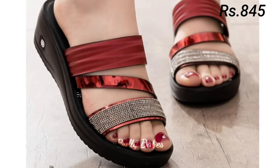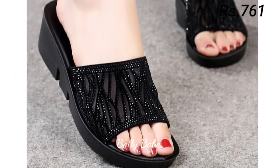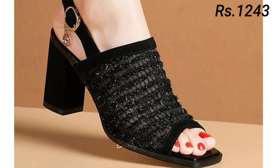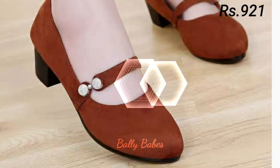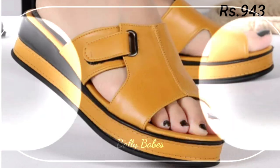So friends, what are you waiting for? Check out the link and grab these footwears now. If you have any query regarding placing an order, the comment section is always available. You can also ask any question on Facebook, Instagram, or WhatsApp. Please share this video with your family and friends so they also have an idea about the latest ladies footwear designs.